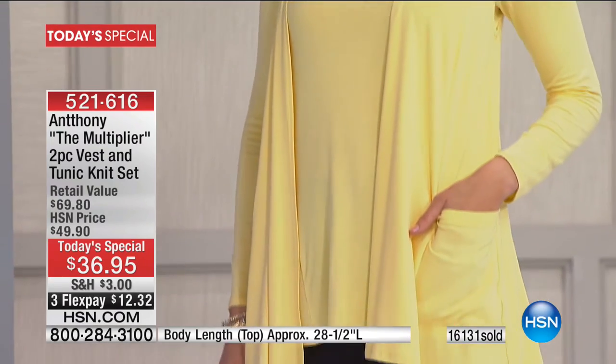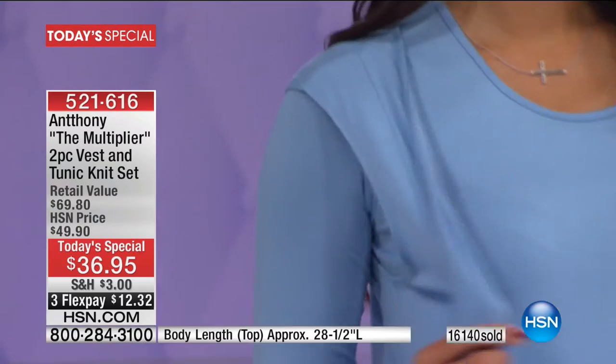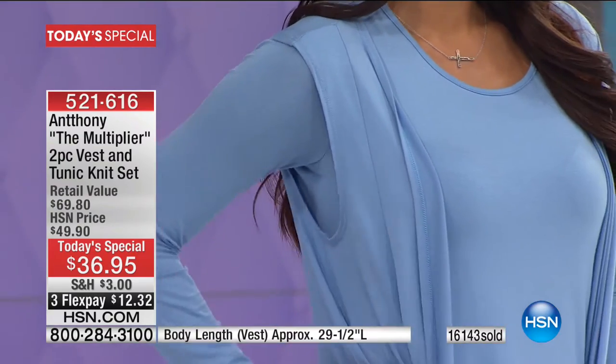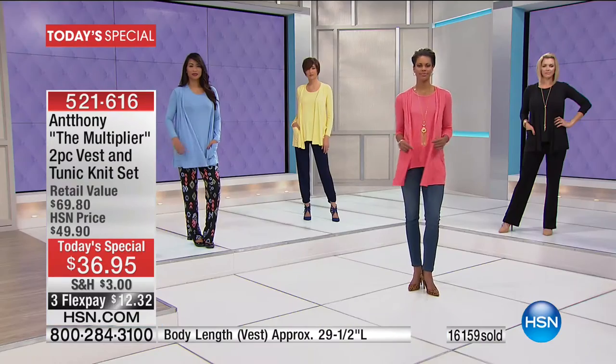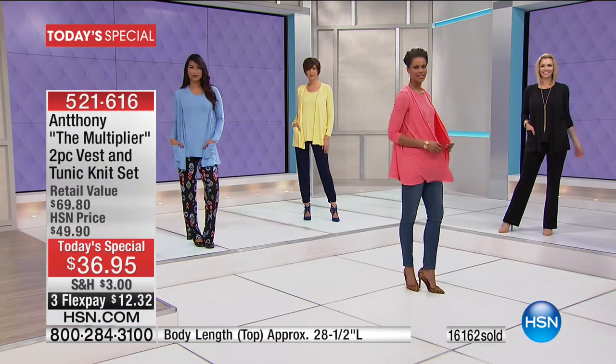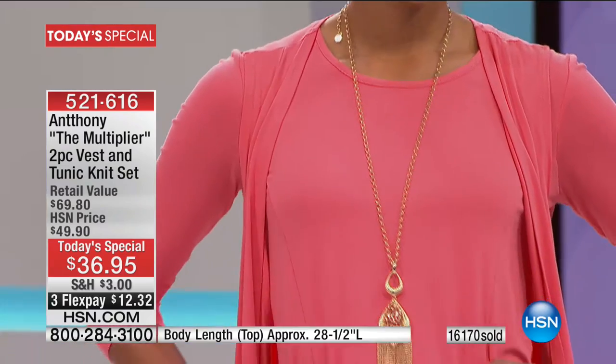Try it on — you have 30 days to return it if you don't absolutely love it. Remember, that top is 28 and a half inches in the length, the vest is 29 and a half inches in the length. Machine wash, so it's easy care. Extra small through 3X.